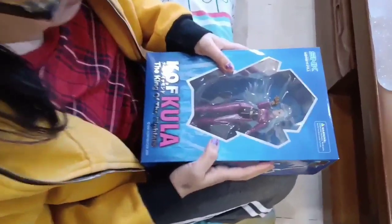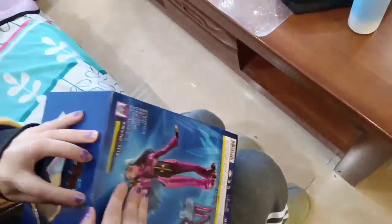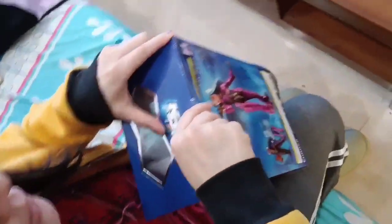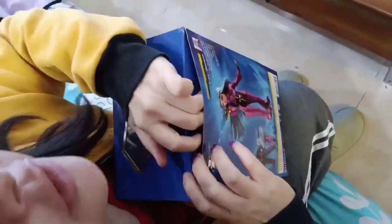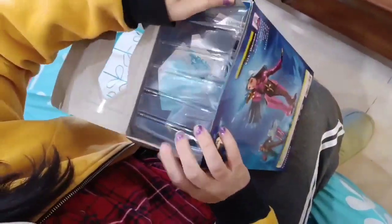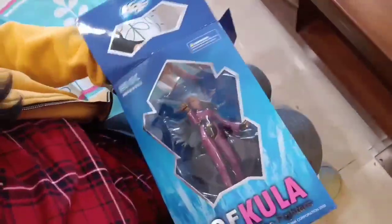I got this Kula Diamond in the mail. It was very, very cheap. I made a post saying that the Yori and Kiyo figurines are way more expensive — this one was like 250 RMB, Chinese Yuan, compared to Yori and Kiyo that are over 1000.